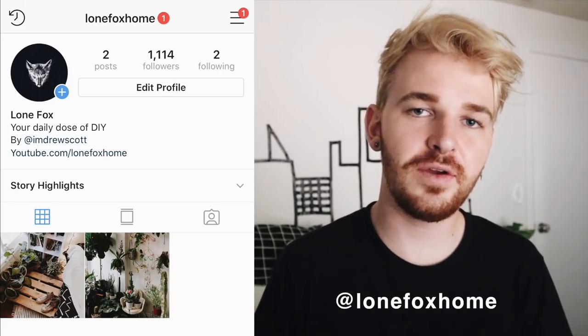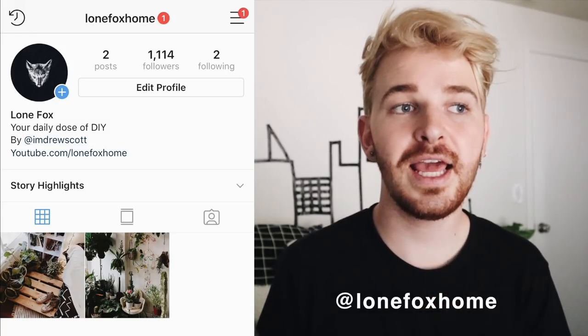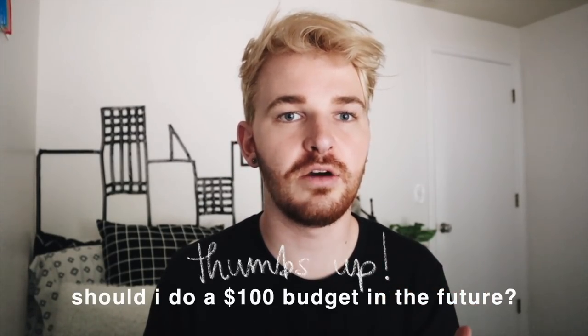It's Lone Fox Home — I'll put it on the screen for you guys. I just started it and I'm basically going to use this Instagram account to showcase home decor and DIY photos, give updates on when new videos are coming out, and run polls on videos and that sort of stuff. Today's room transformation is also a bit different because it's going to be on a budget — we have a $300 budget. I wanted to make sure Calvin's room was really good, so let's get into the footage and start the transformation.